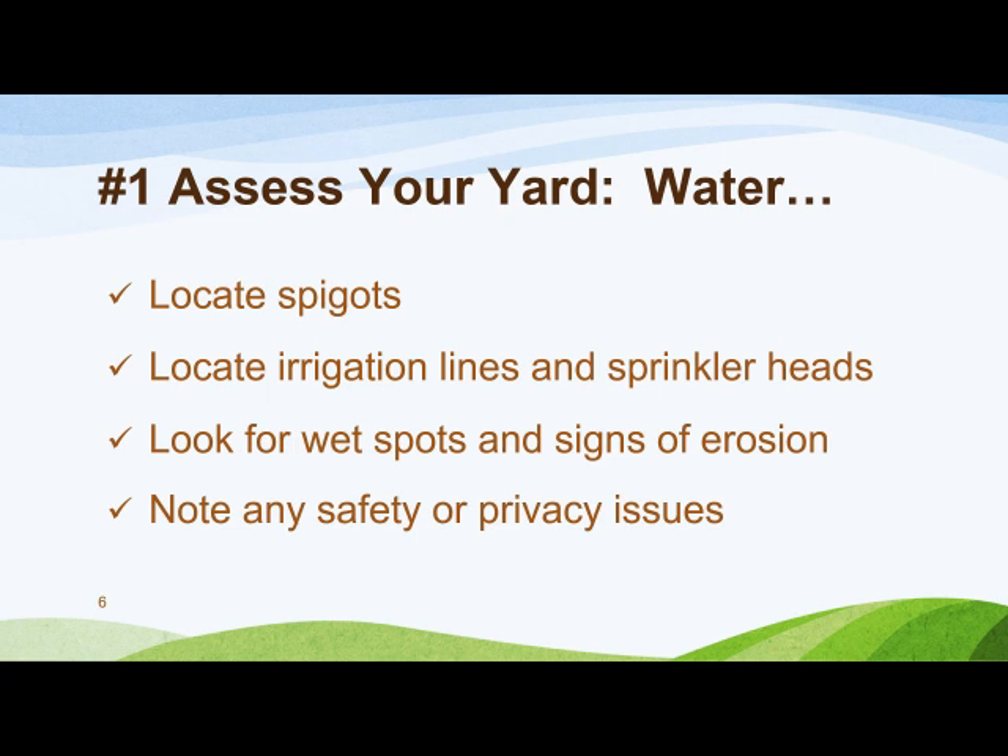For many of us here in Cobb County, our lots have covenants and restrictions on what we can or cannot do to the exterior. This is a good time to review those rules and determine if you need to get approval from your homeowners association before embarking on a landscape project.